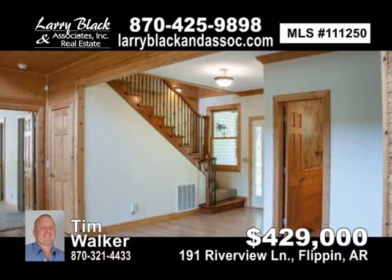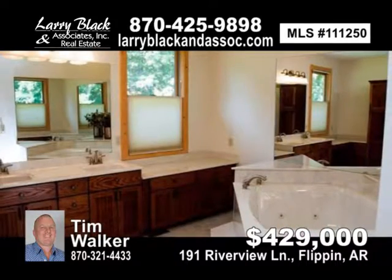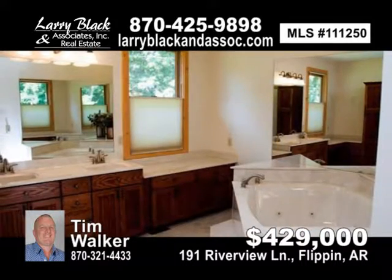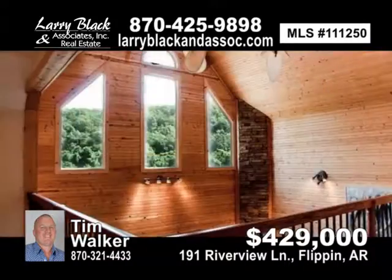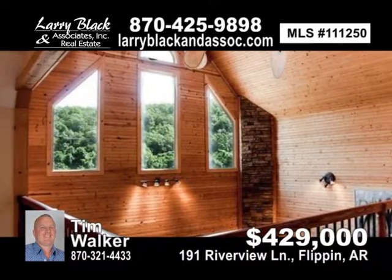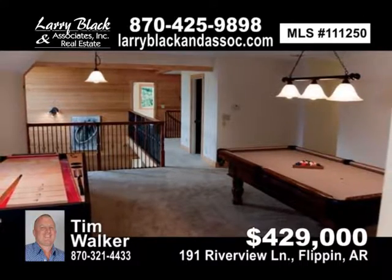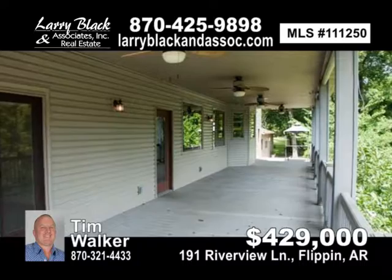Large master suite with jetted tub, walk-in closets, gas fireplace, and French doors to the 56-foot riverside Trex covered deck. Large five-car garage. Fenced area for pets and riverside fire pit. A must-see. For $429,000, contact Tim Walker today.